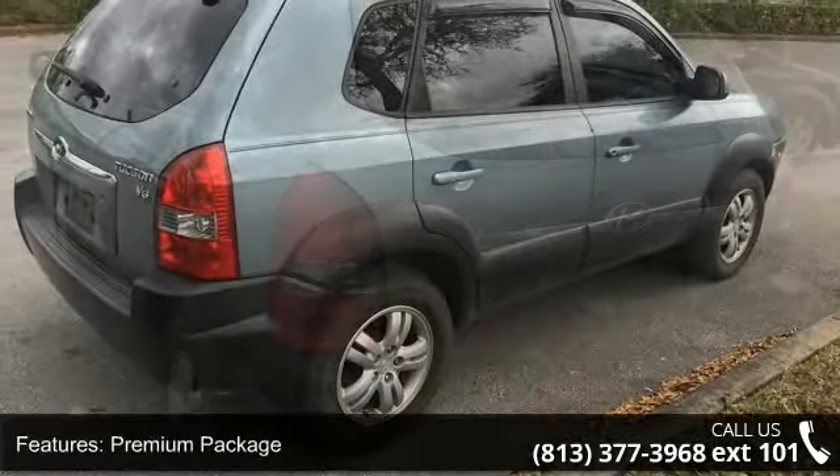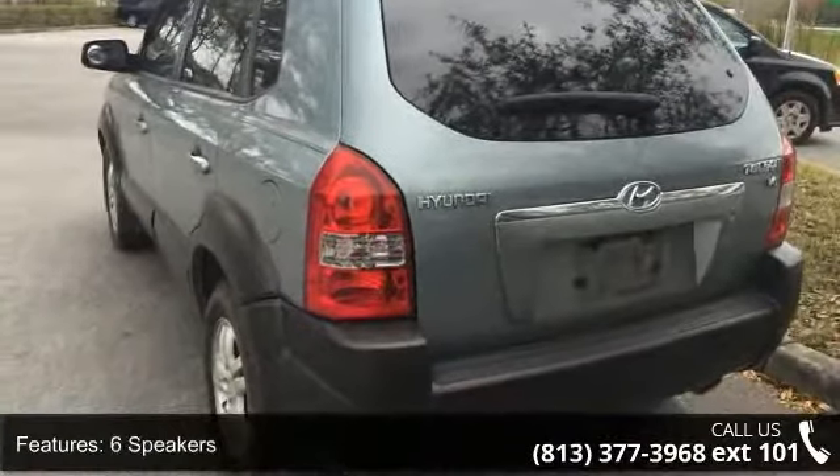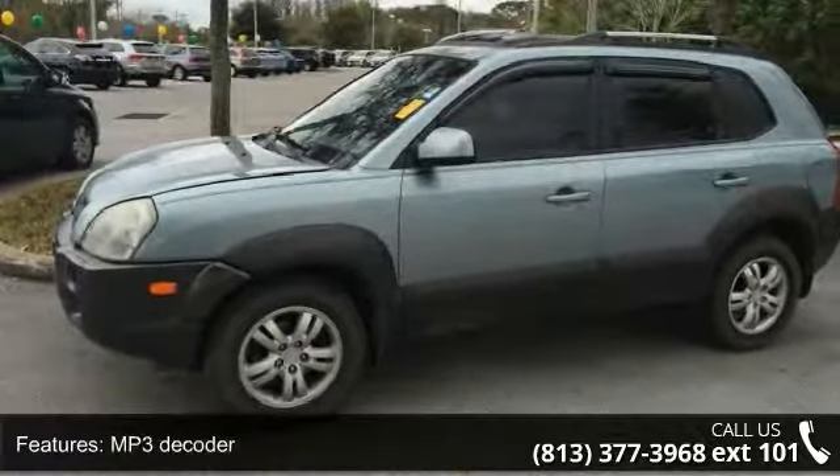Some of the top features included with this vehicle are premium package, 6 speakers, cassette, MP3 decoder, air conditioning, rear window defroster, power steering, power windows, remote keyless entry, and 4-wheel independent suspension.